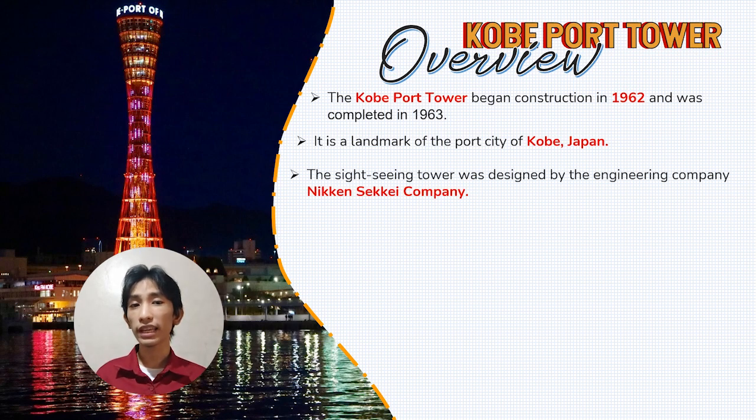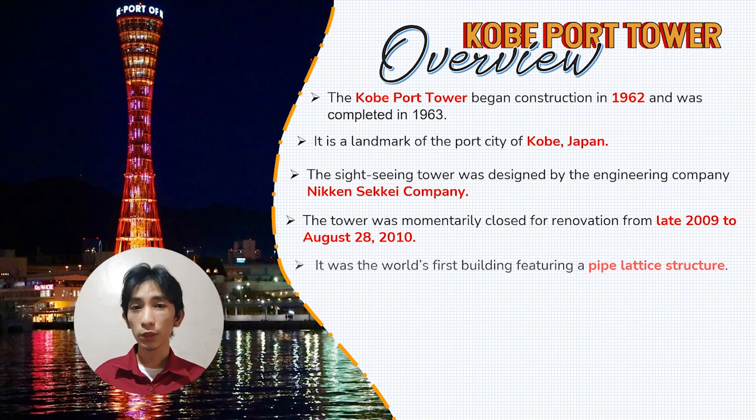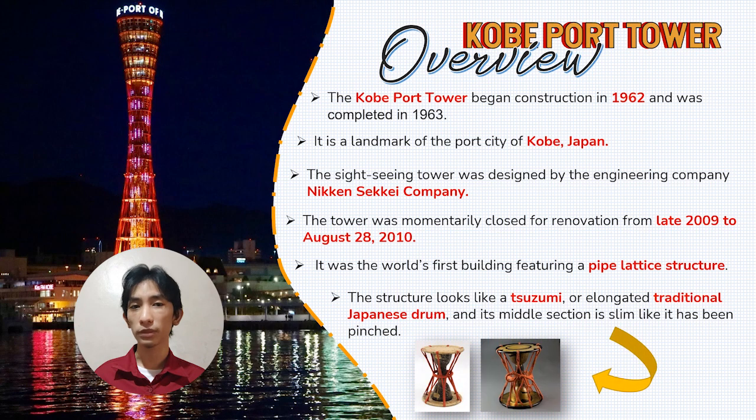It was designed by the Nikken Sekkei company, an engineering company in Japan. Unfortunately, the tower was temporarily closed for renovation from 2009 to 2010. It was the very first building to feature a pipe lattice structure, which encloses compartments with overlapping steel bars. The structure is similar to a tsuzumi, a traditional Japanese drum, which is also similar to an hourglass, but with a slimmer, pinched middle section.